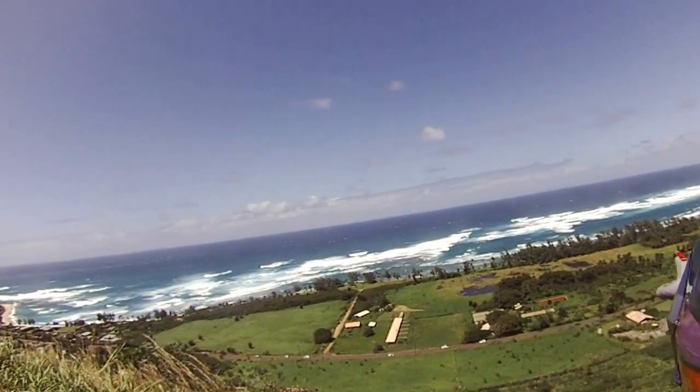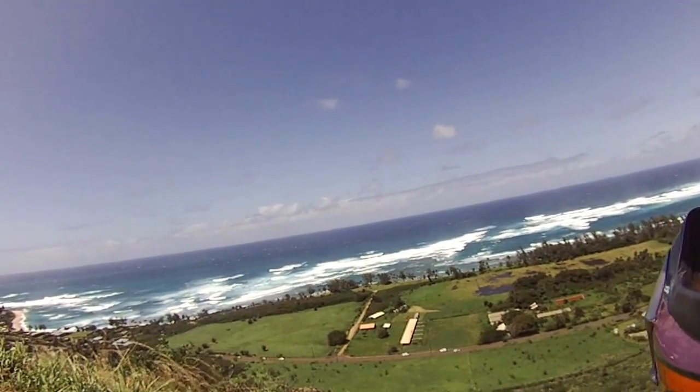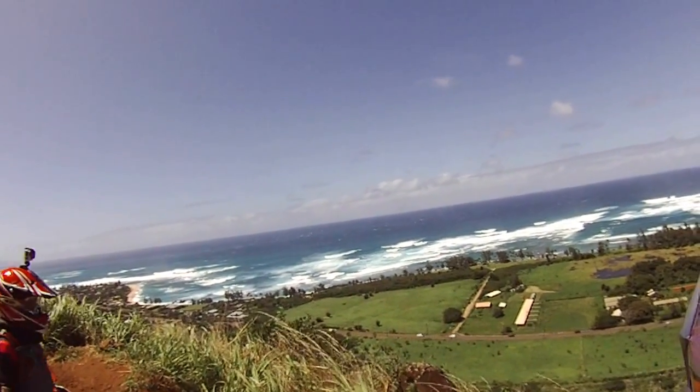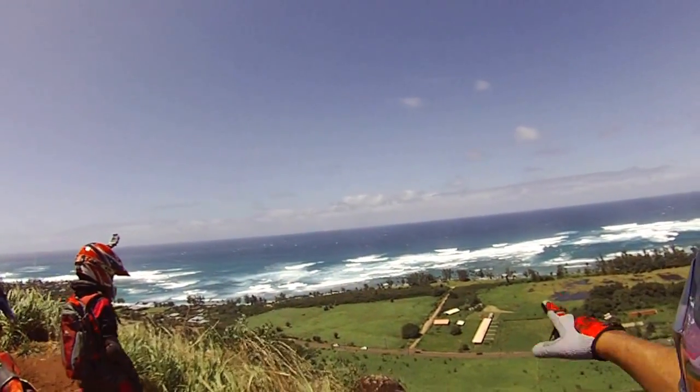Looking down over here, this is a place they call Vilsiland. It's an awesome surfing break out here where they go surfing — it's right out there.